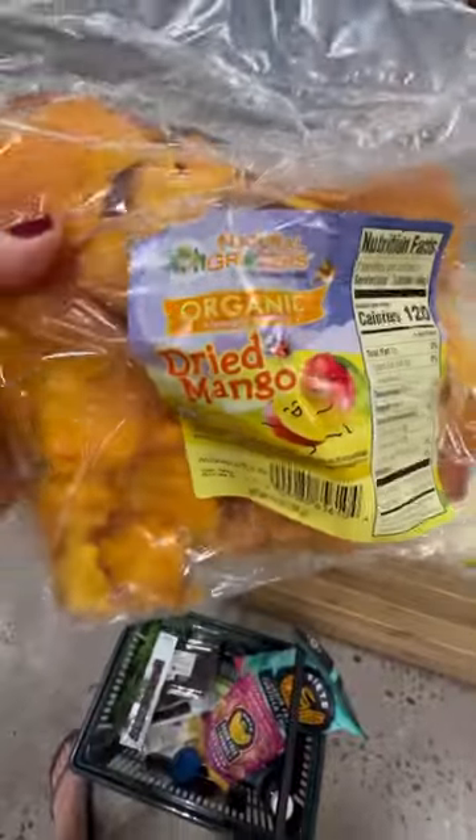Last but not least, dried mangoes to help prevent black. Hope I gave you some good ideas for your next road trip.